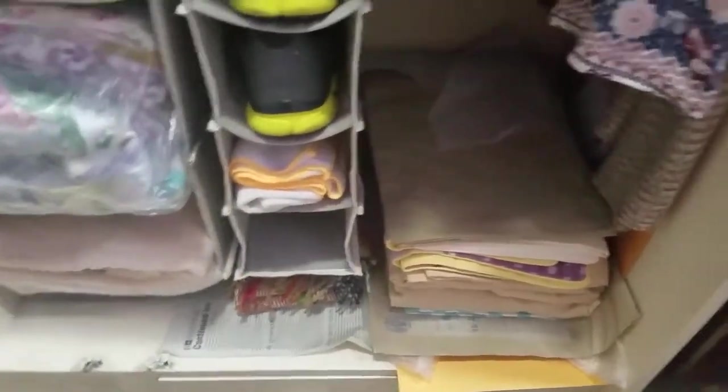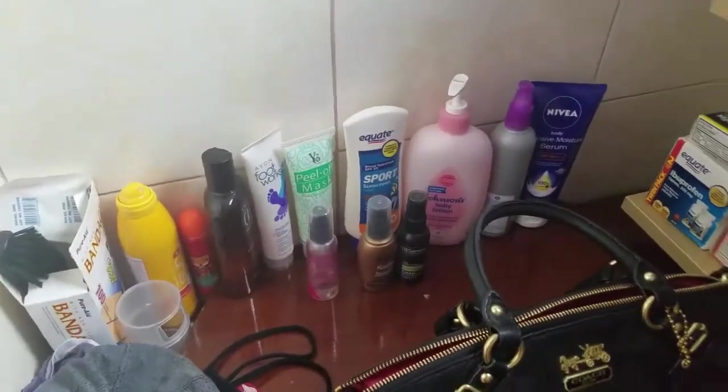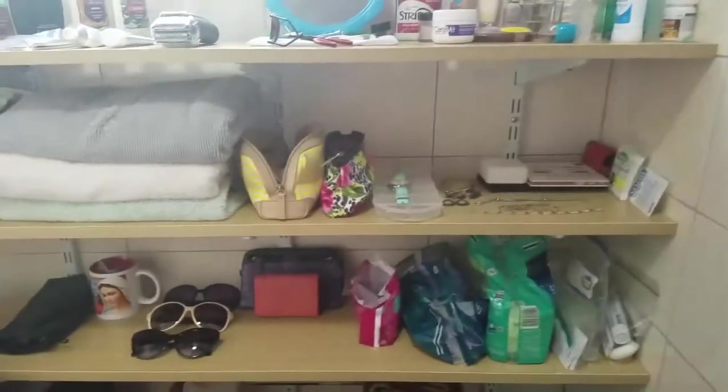Sa baba yung mga blanket saka mga keys. So this side, andito naman yung mga hindi ko alam kung ano-ano. Tapos ayan yung purse na ginagamit ko daily.